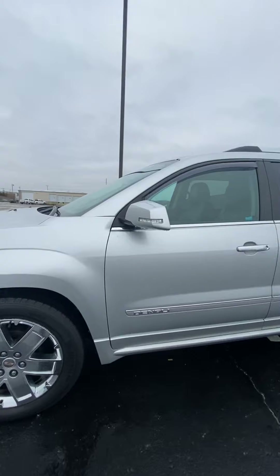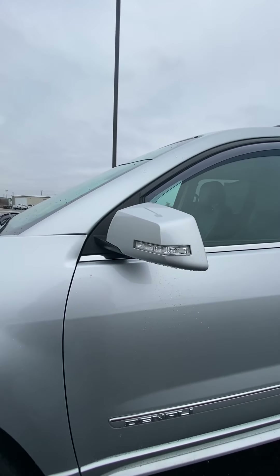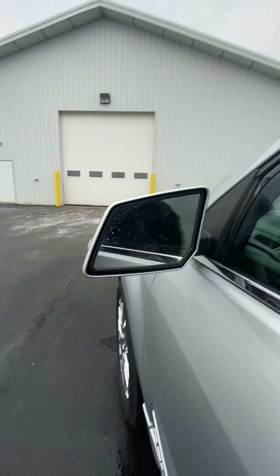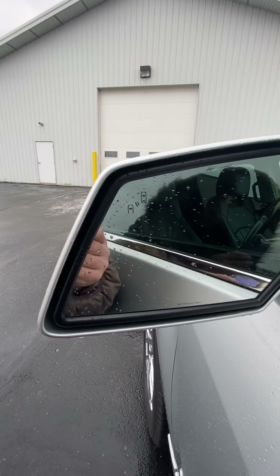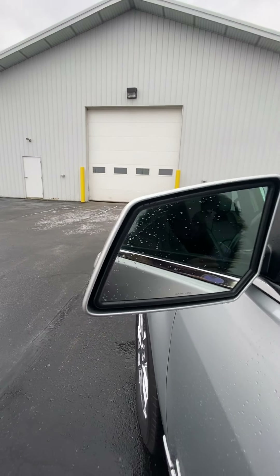It does have the turn signals on both of the outside mirrors so everyone can see that you will be turning. One of the safety features is it does have the blind spot alert — it'll alert you if you're trying to merge over and there is a car in your blind spot.